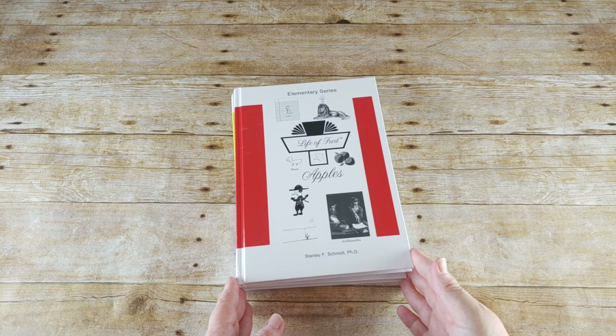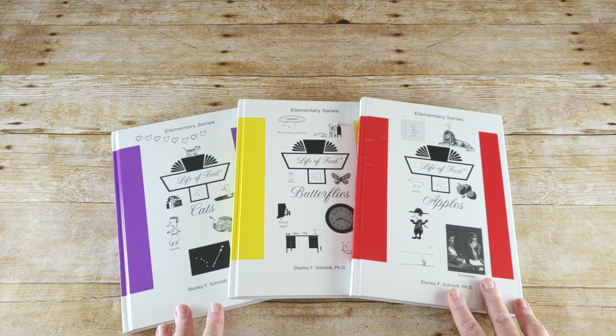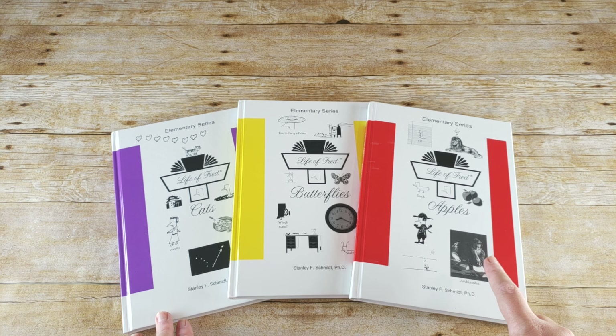For math, we are going to be using Life of Fred. We have tried Math-U-See, Horizons, Math Mammoth, Math for a Living Education, and Mathematical Reasoning, and Life of Fred is the only thing she enjoys and the only thing that sticks. We did Apples last year and will repeat Apples this year, then hopefully get through Butterflies and Cats. There's no time limit though, and I have the full elementary set all the way to Jelly Beans.